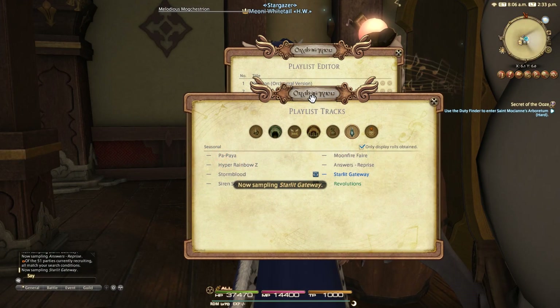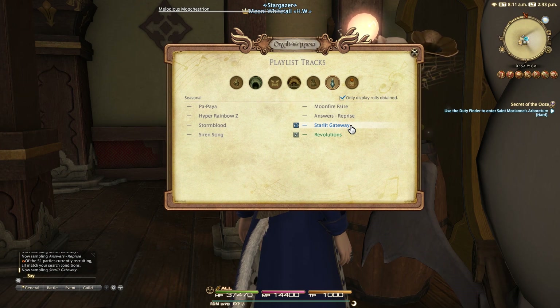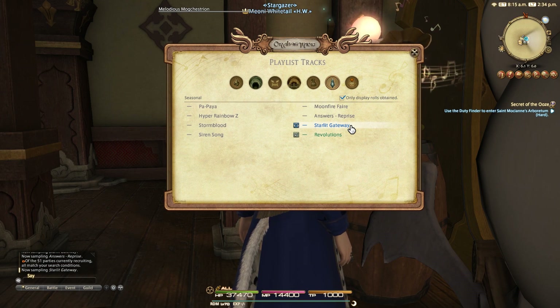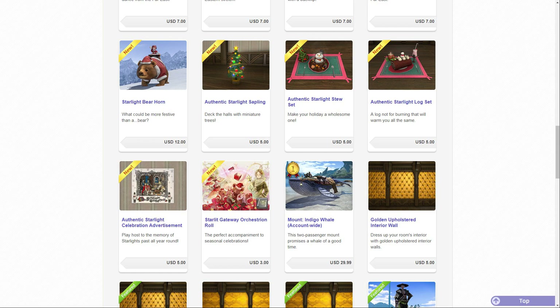Those are all two pounds 88 pence or five dollars each. The final item added to the Mogstation today is the Starlit Gateway orchestrion roll, which is the Starlight celebration music from last year's event. This will cost you one pound 73 pence or three US dollars.